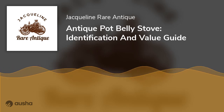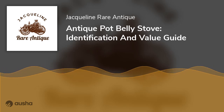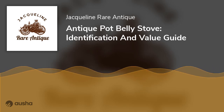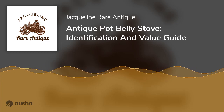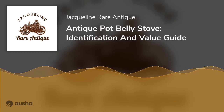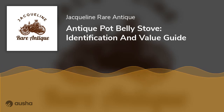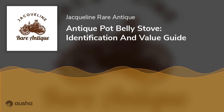Pot belly stoves were once ordinary throughout American households but declined in popularity over time as gas and electric appliances became available. Today, they are most commonly found on display or used at historic sites or reenactments. Their lower-end design and smaller size make for ideal camping and hiking stoves.